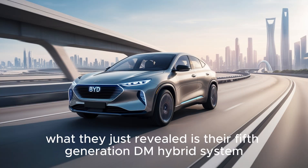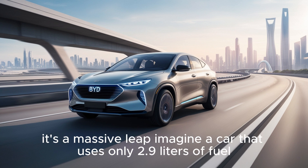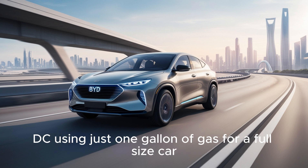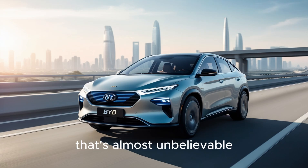What they just revealed is their fifth-generation DM hybrid system. And it's not just a small improvement — it's a massive leap. Imagine a car that uses only 2.9 liters of fuel to drive 100 kilometers. That's like going from New York to Washington D.C. using just one gallon of gas. For a full-size car, that's almost unbelievable.